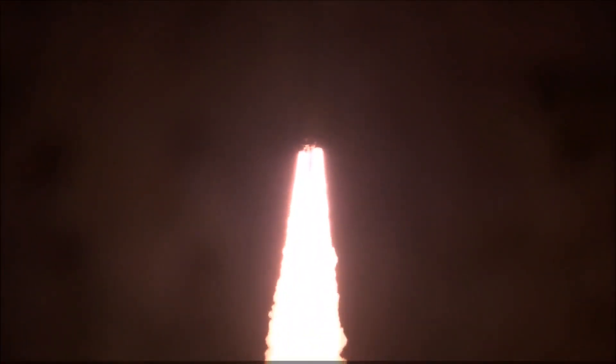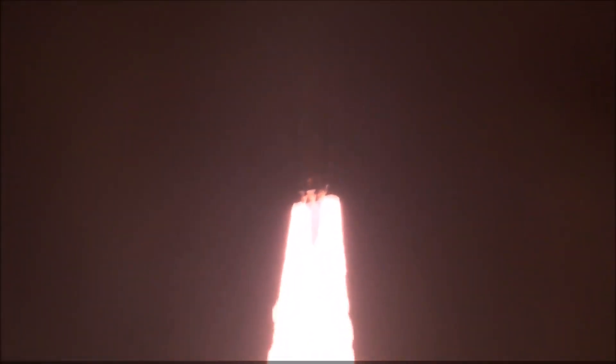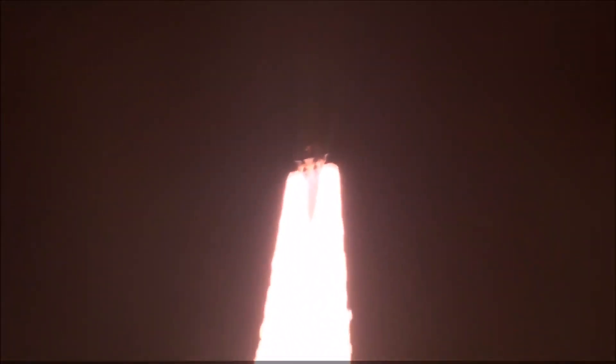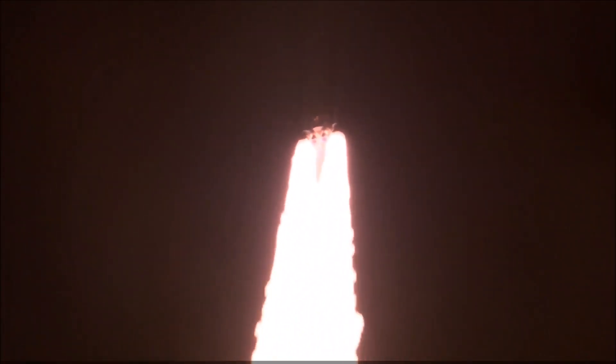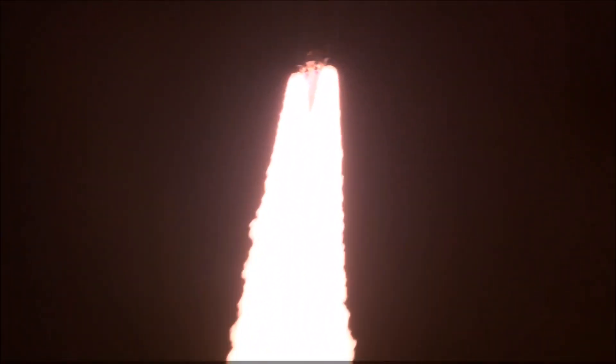All four RS-25 engines on the core stage and two solid rocket boosters now propelling the vehicle at 128 miles per hour. Hearing good control on the roll from teams in Mission Control Houston — all good calls so far. Now 30 seconds into the flight, Artemis I.